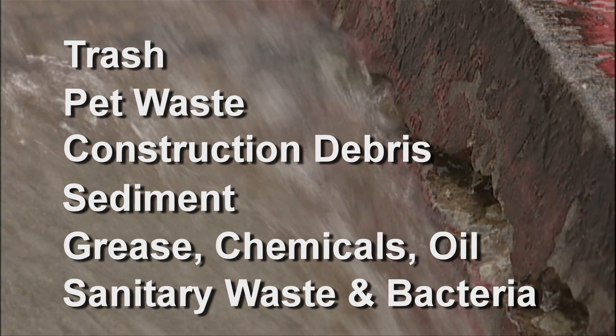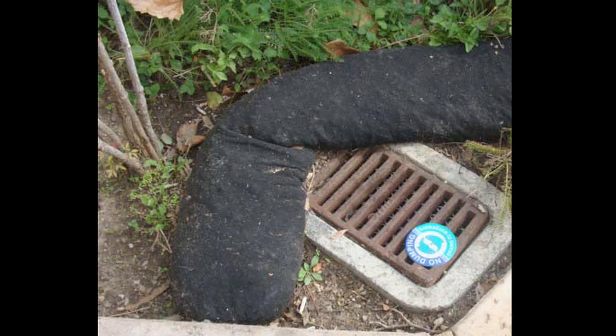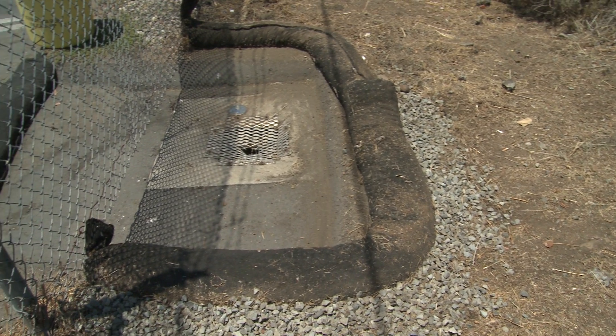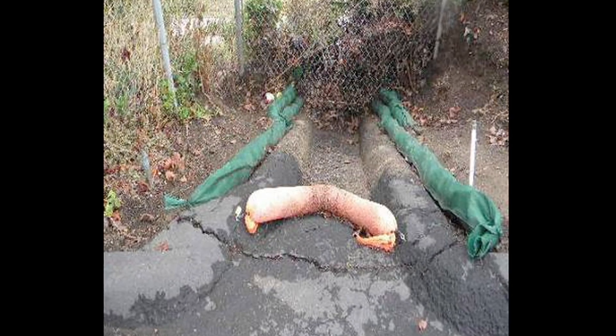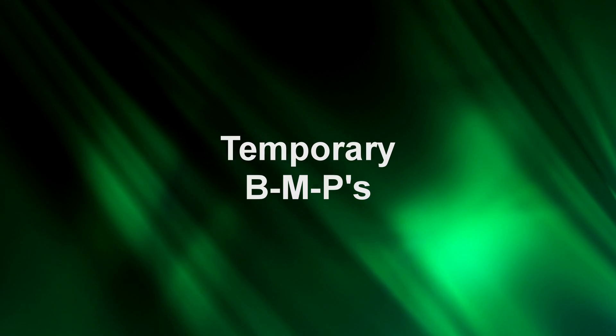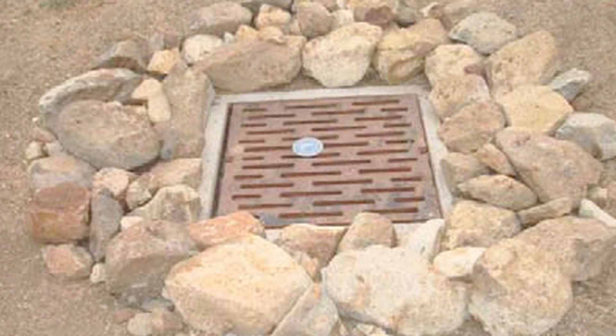Even sanitary waste and bacteria can be washed into a storm drain inlet. Often these curb inlets are the last line of defense, the last chance to capture pollution before it enters a storm drain. Inlet protection is a top priority. Today we'll look at temporary BMPs — best management practices aimed at reducing pollutants and sediment in areas where extra storm drain protection is needed.